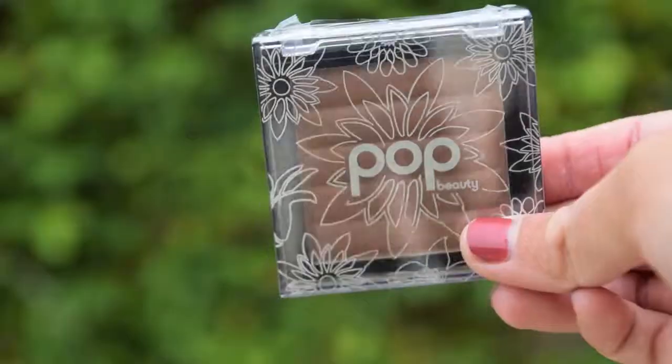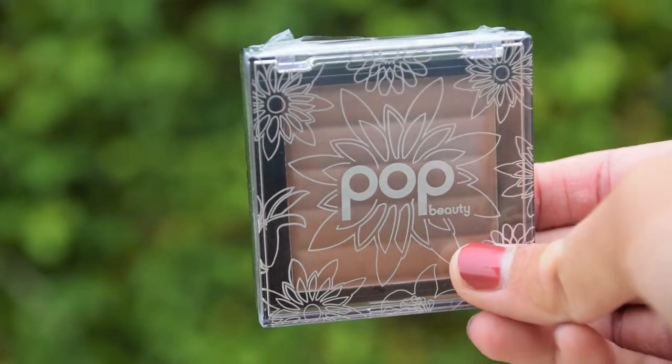The last thing in here is a full-size product — the Sunkissed Bronzer by Pop Beauty. I've been wanting to try this out because I saw someone else using it in another YouTube video, and I was like, oh my god, the packaging is so cute because there's flowers all over it. Right now I'm not using a very good bronzer and I've been needing a new one. I'm excited to try this, and it's a full-size product. I love when they send full-size products, and most of the products in this bag are actually fairly good-sized, so I get to try them for a good span of time.